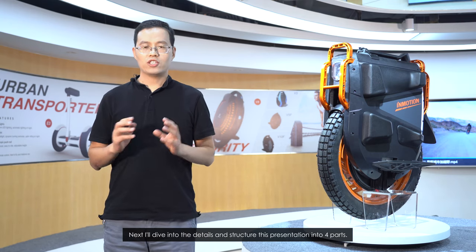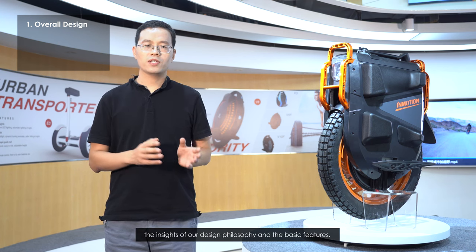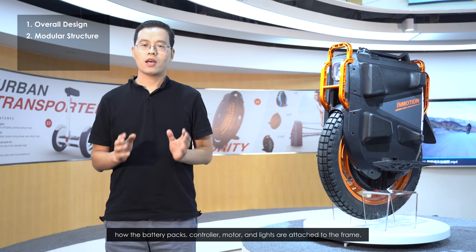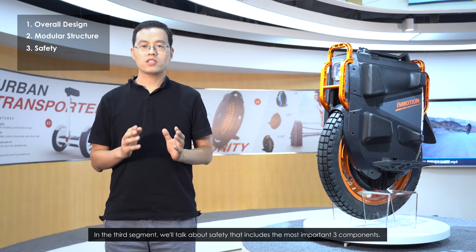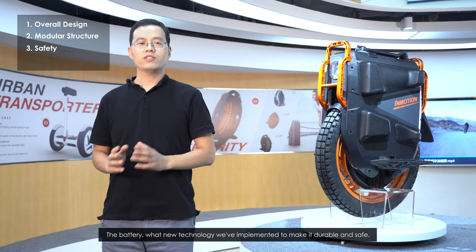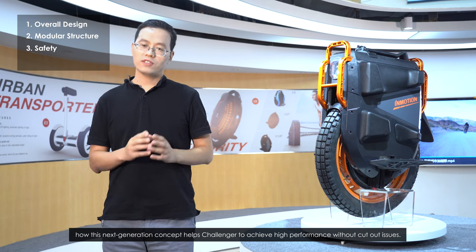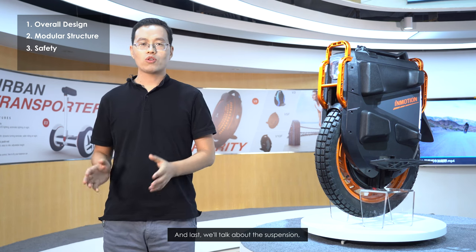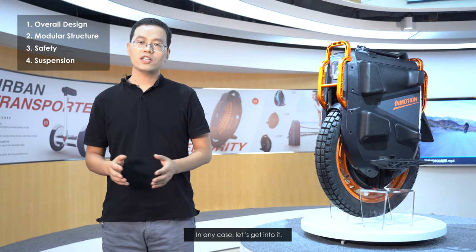I will dive into the details and structure this presentation into 4 parts. First, we will talk about the overall design, the insights of our design philosophy, and the basic features. Then, we will talk about the frame and modular design concept — how the battery packs, controller, motor, and lights attach to the frame. In the third segment, we will talk about safety, including the motor, battery, and the Raptor controller. And last, we will talk about the suspension — the difference from the V11 design and how to convert it to a non-suspension wheel. Let's get into it.